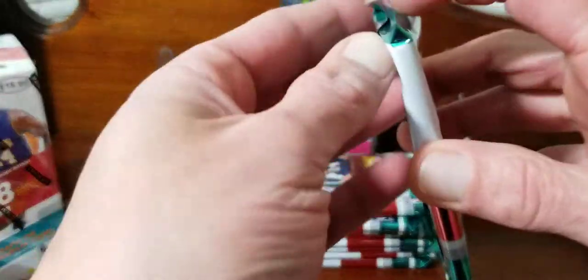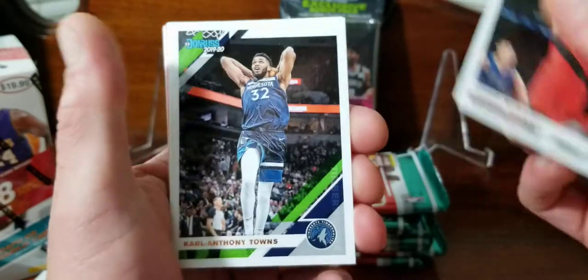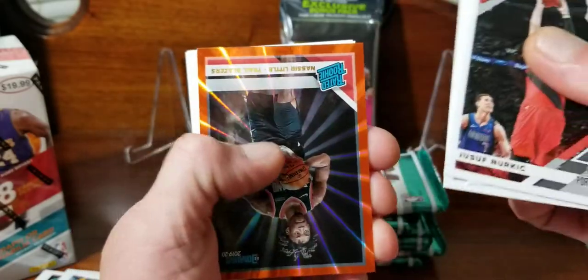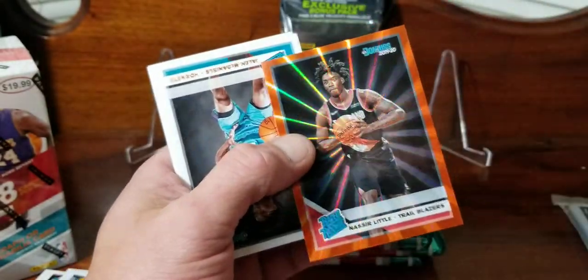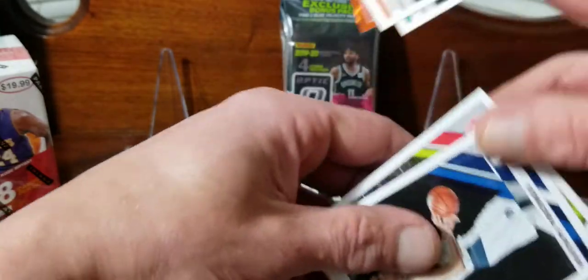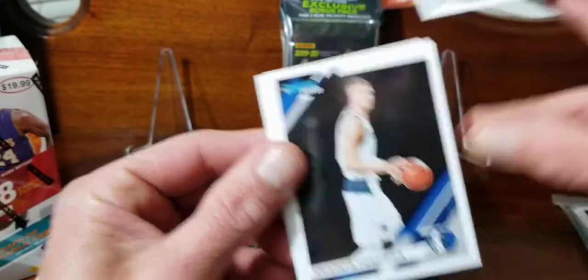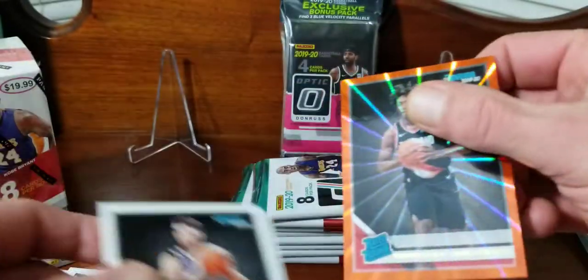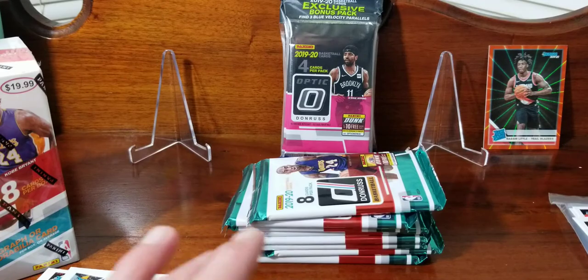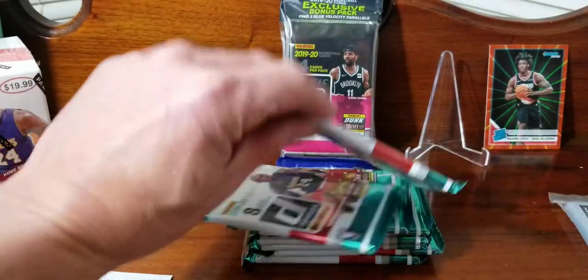All right, we got an orange juice of Carl Anthony Towns, Dejounte Murray, and a Nasir Little orange laser. Jayla McDaniels and Ty Jerome rated rookies, Chris Steps and Alex Lynn are the last two cards. We'll put Nasir back there for now - he doesn't get a stand but he can go in the highlight section.